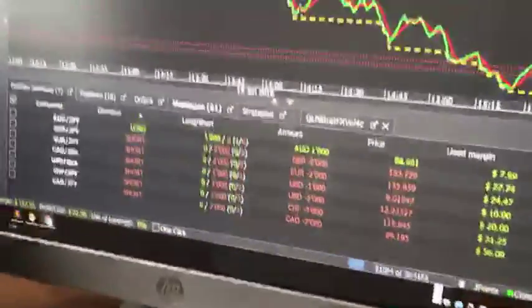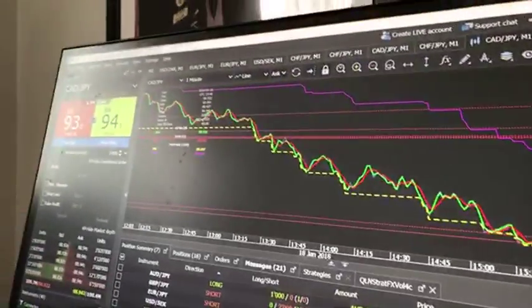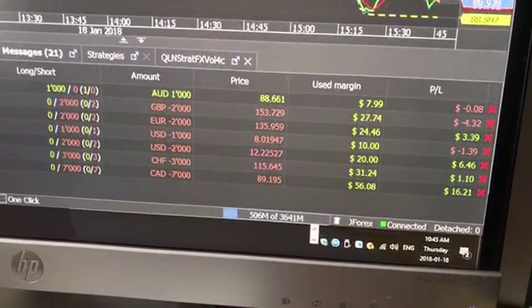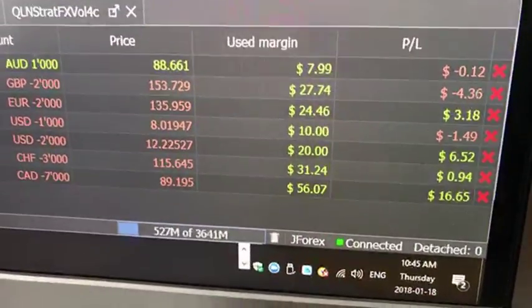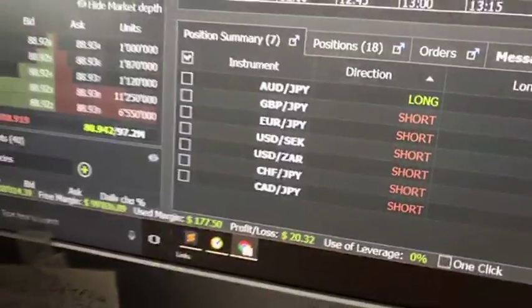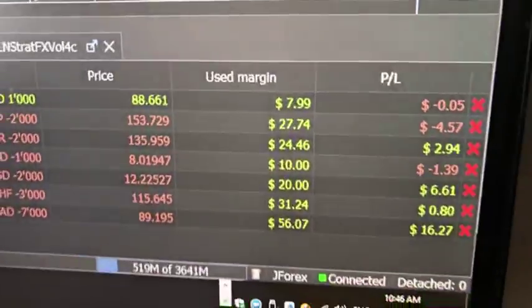Hello everybody, Brian here from quantlabs.net. Just wanted to show you the j4x is now running the current strategy — just wanted to give you an update in test mode. Here's the latest: we're getting much, much closer to a profitable strategy. You can see the P&L on roughly seven positions we have.